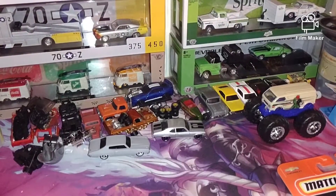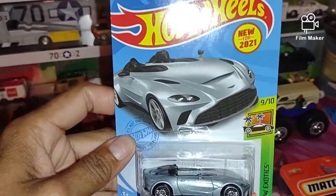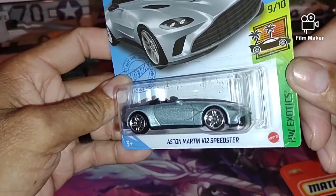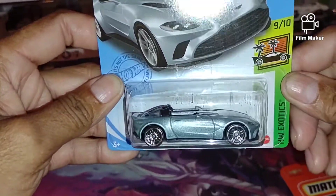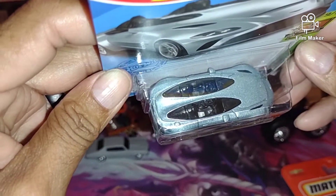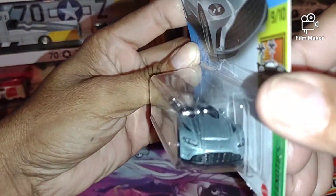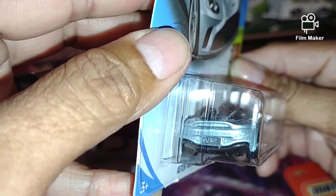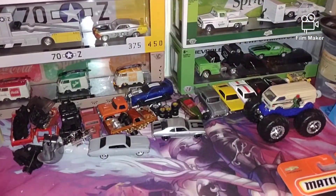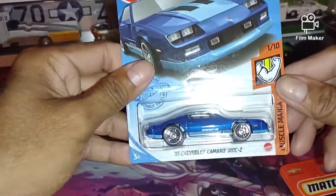Yes sir, got that one. This one's nice — like, I didn't know Q-case was out or coming out yet, but I haven't been keeping up with them lately. There are some nice ones in here. This Aston Martin is kind of weird with the two seats split like that, but I don't know — it's cool, something different. That's a nice little Aston Martin.